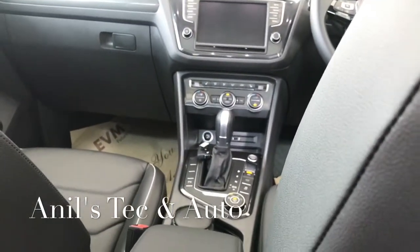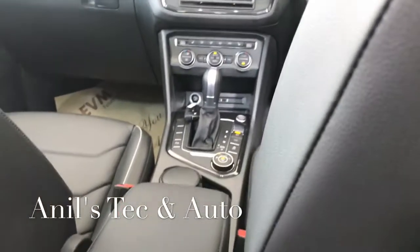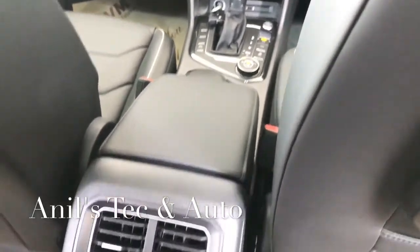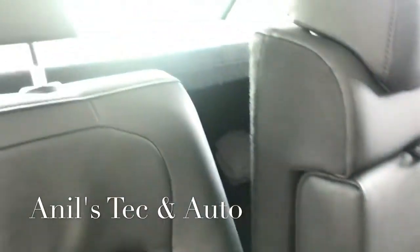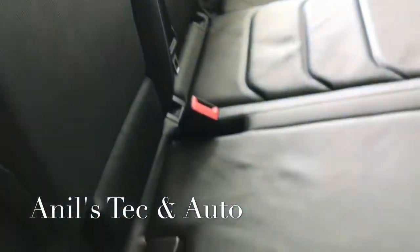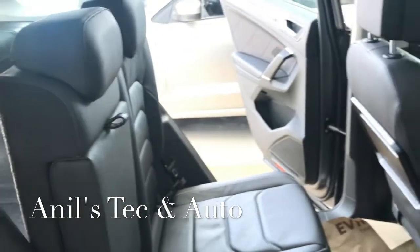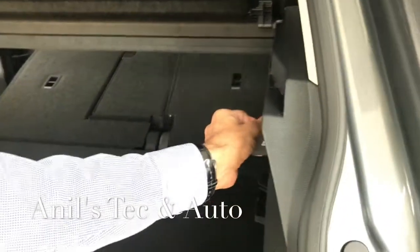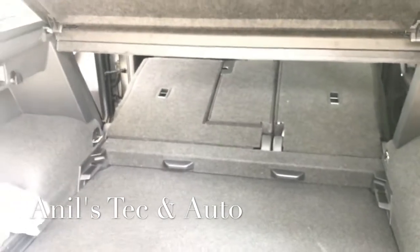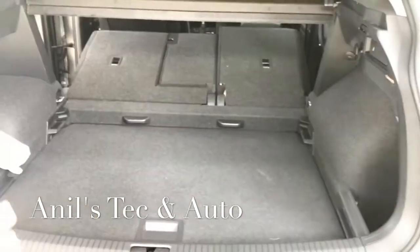The exterior mirrors are heated, electrically adjustable, and foldable with memory. There is a 12-volt outlet in the front, rear, and luggage compartment. The seats are wide, but the middle portion has some trimming and the transmission tunnel protrudes inside, so the middle passenger may find it a bit uncomfortable on long journeys.